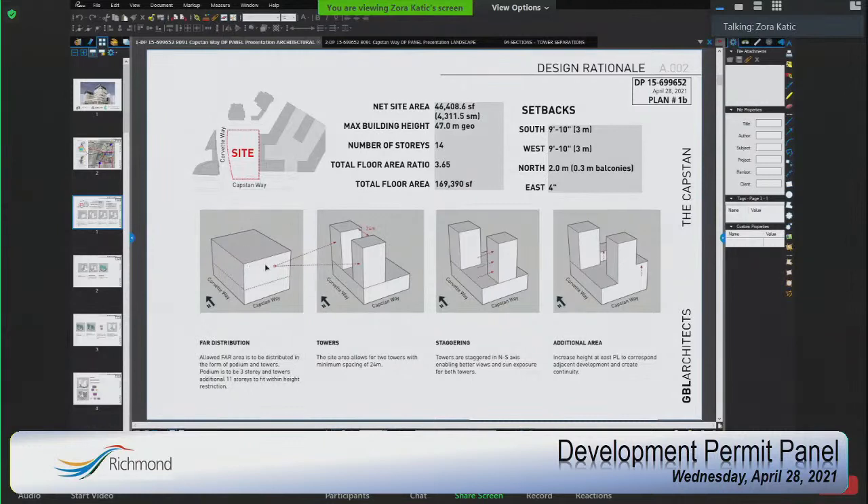The plan supports high-rise residential and mixed-use commercial and encourages ground-floor-oriented commercial units. The slide shows the massing: the net area is about 46.5 thousand square feet, the maximum building height is 47 metres geodetic. We have a total floor area ratio permitted of 3.65, which works out to 169,390 square feet. The allowable FAR area is distributed as a three-storey podium plus two towers that are 24 metres apart. We then stagger the tower, moving the south tower further east.